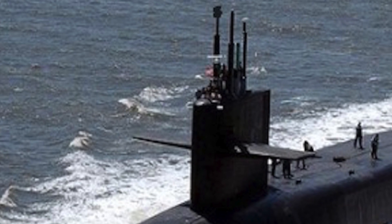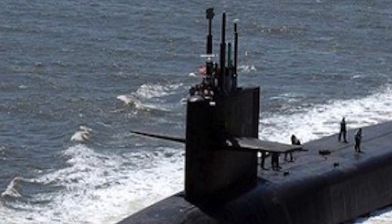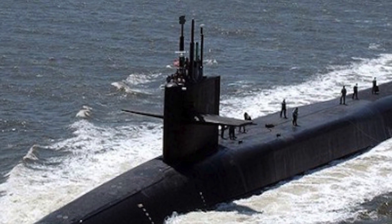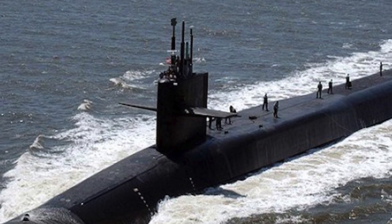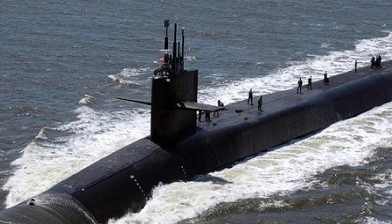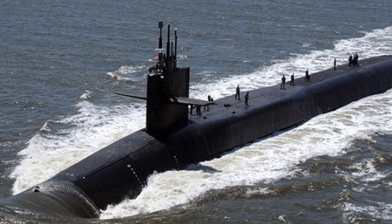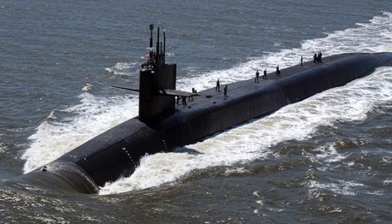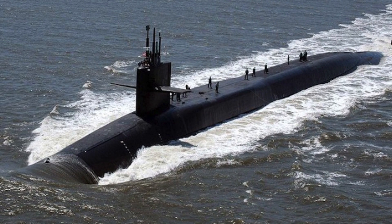The Ohio class submarines are the largest submarines ever built for the US Navy, having a displacement of around 17,000 tons. But the Ohio class stays beneath the water surface and has a vast area of ocean to hide itself. It is also very silent, making it practically impossible to target from long distances.